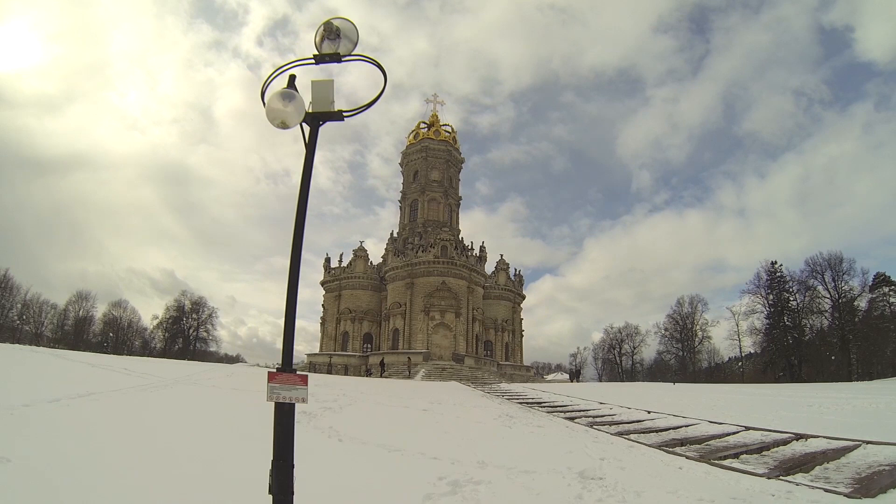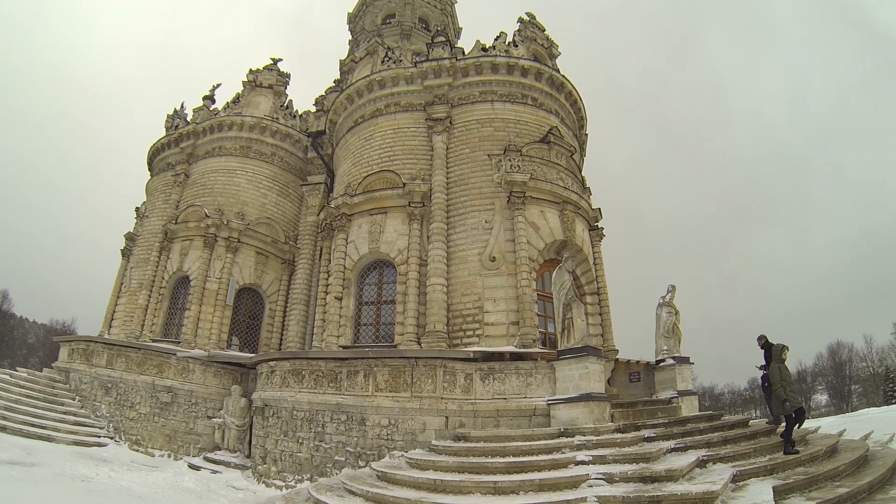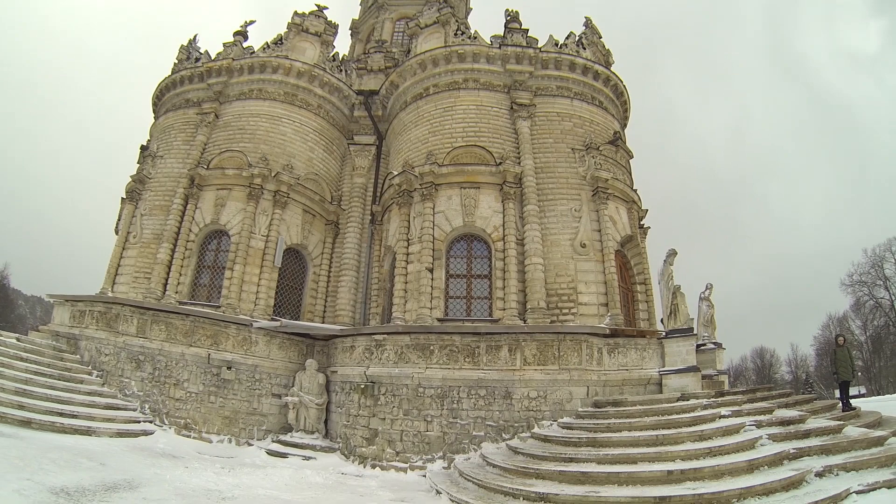The most interesting part is that this church was founded in 1619, so it's more than 300 years old. As you can see it is super tall, and recently we had snow in Moscow so everything is covered with snow.